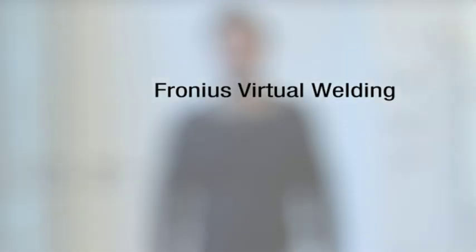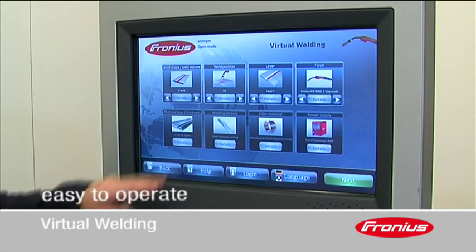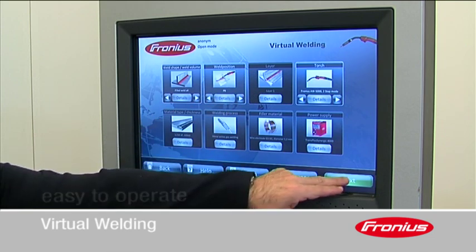Fronius Virtual Welding, education for the future. The touch screen and clearly structured menu navigation make virtual welding extremely easy to operate.